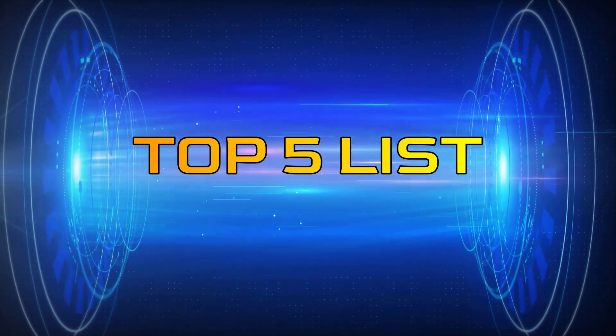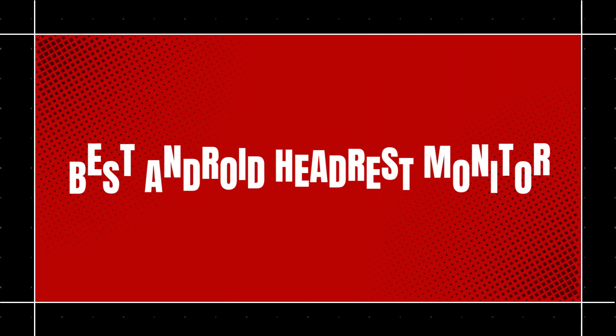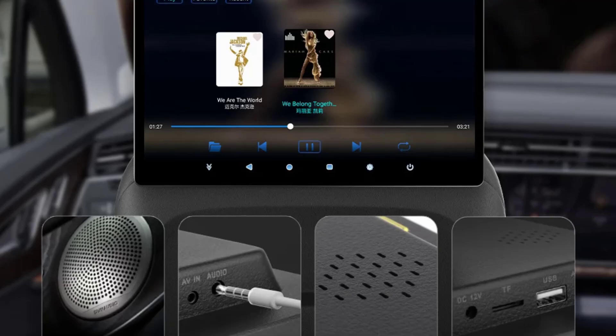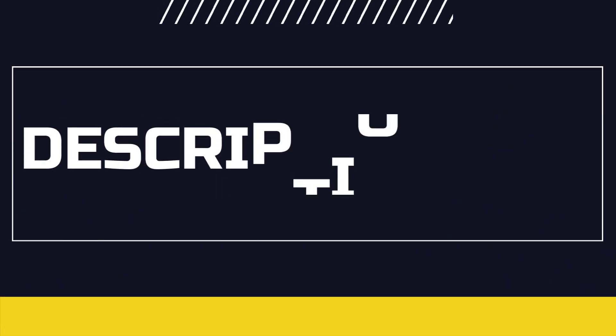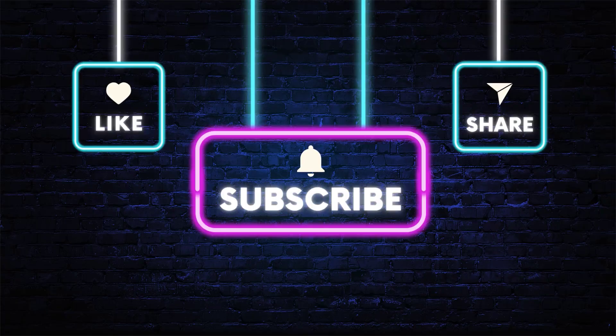Hey guys, welcome to the Top 5 List channel. Are you looking for the best Android headrest monitor? In this video, I will show you the top 5 best Android headrest monitors to buy right now on your budget. You can check out the links in the description box. Also, make sure you subscribe to stay up to date with the latest videos. Okay, so let's get started with the video.